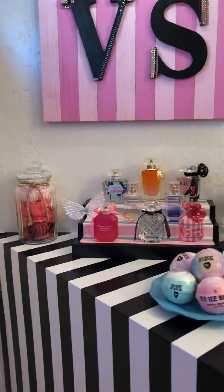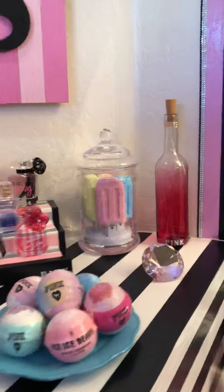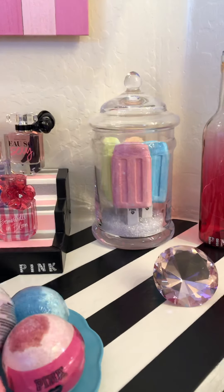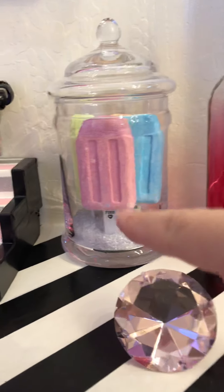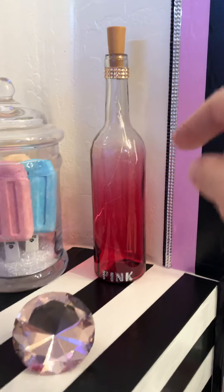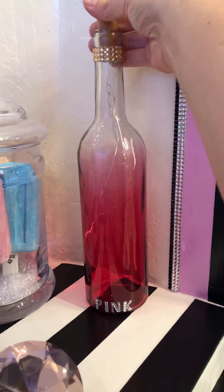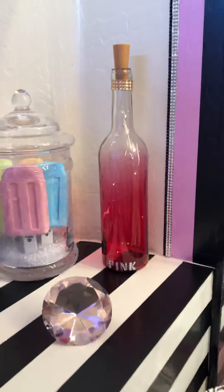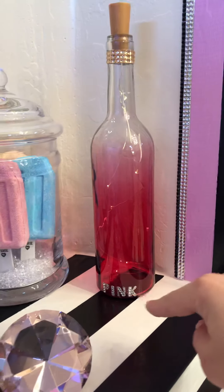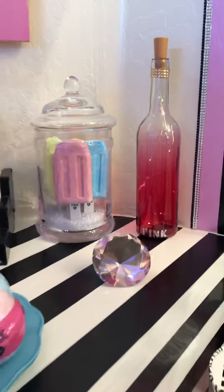My sister got this at a Goodwill store and gave it to me — it wasn't cute. I put little bath bombs in there that say Pink on them. My cousin Brandy gave me this light. It looks cuter at night, but my sister put little rose gold diamonds on there and the little pink bling.